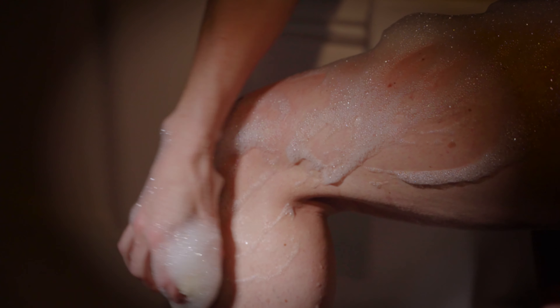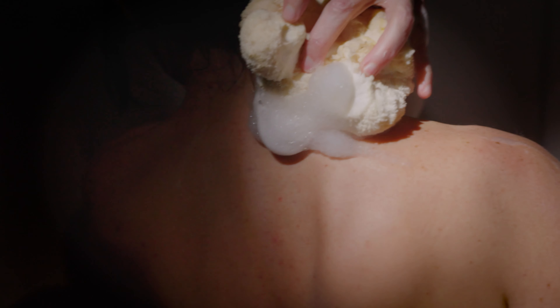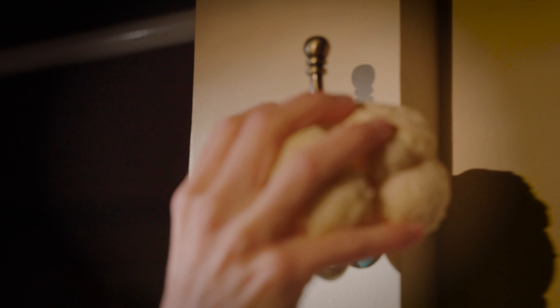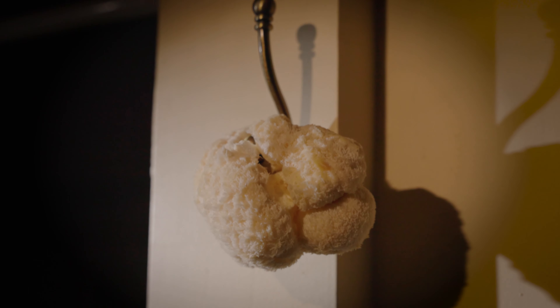But did you know that the lion's mane mushroom has amazing exfoliating properties when used on your skin? Its gentle yet effective exfoliating removes yesterday's skin cells, leaving your skin feeling soft, smooth and rejuvenated.